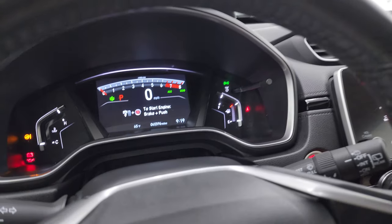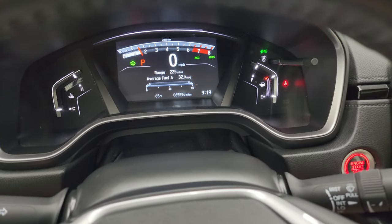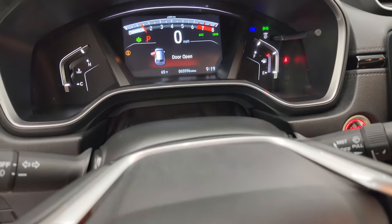We'll start it up and take a look under the hood. Look at that average fuel economy — 32.9 miles per gallon. Boy, I'd love that right now. Let's go take a look under the hood.